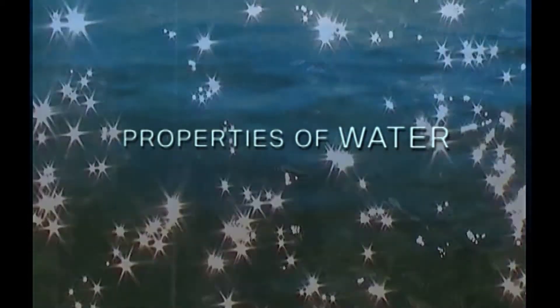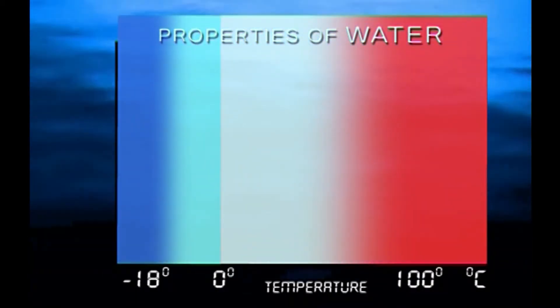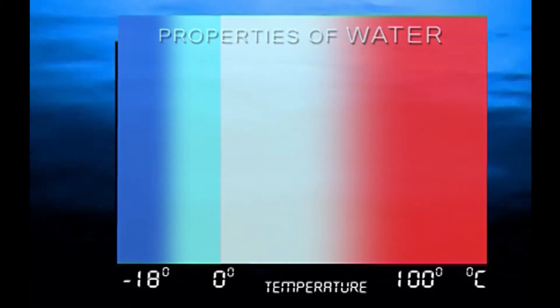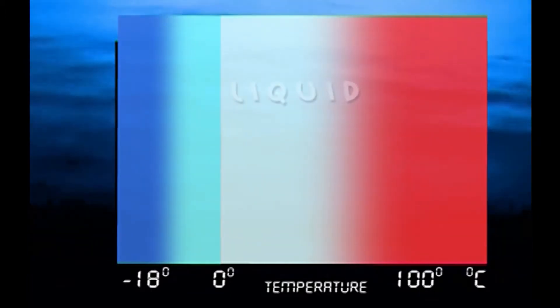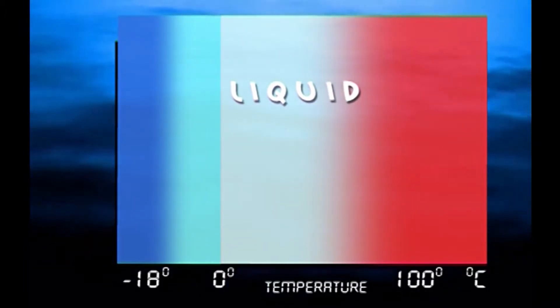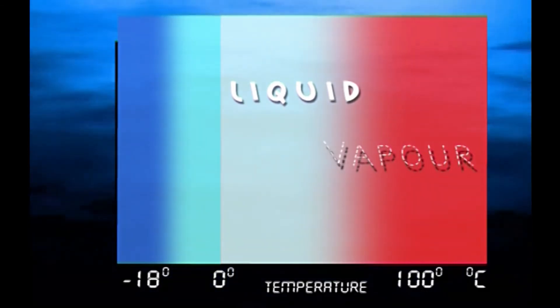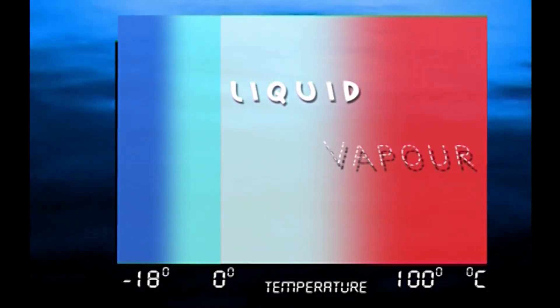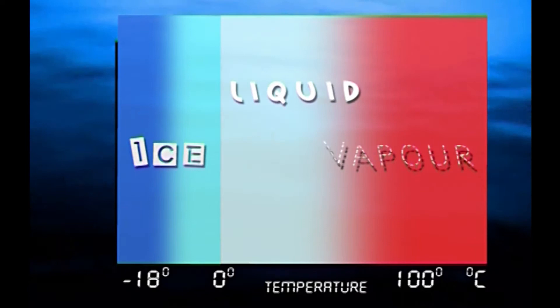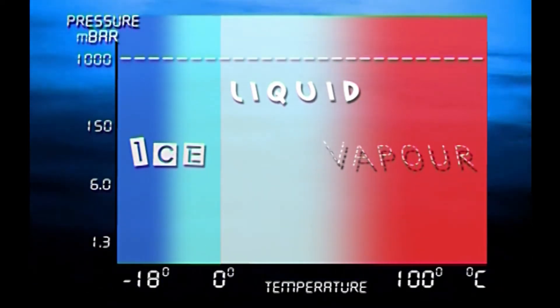This happens because of the unique properties of water in its various forms. We are all familiar with how water behaves as the temperature changes. Between 0 and 100 degrees Celsius, it's the familiar clear liquid. Raise the temperature to 100 degrees and it turns to vapor in the form of steam. And if we lower its temperature below zero, it becomes solid as ice. This is all very familiar at normal atmospheric pressure.